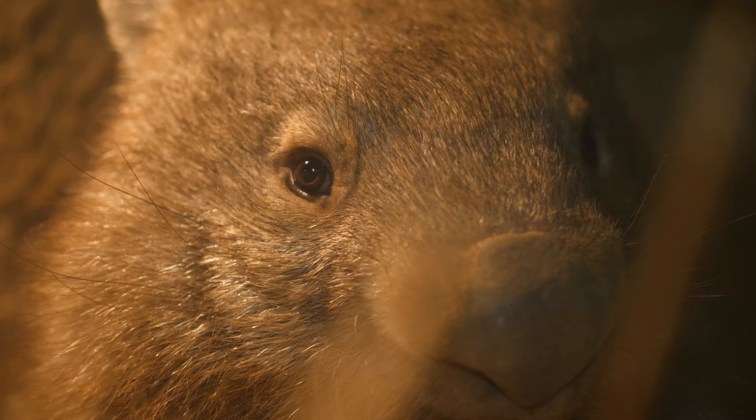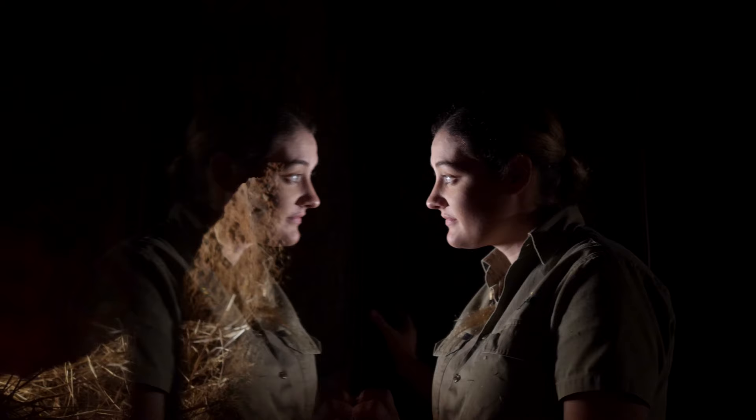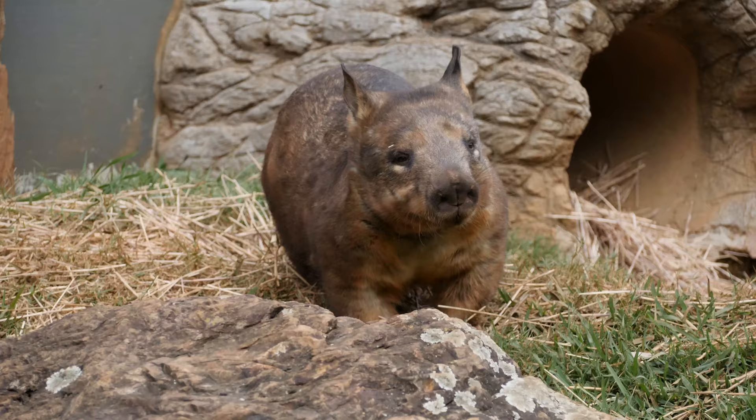The common wombat has quite coarse fur, so it's quite rough in its texture. They have quite rounded small ears, compared to our southern hairy-nosed wombats, which have quite soft fur and larger pointed ears.